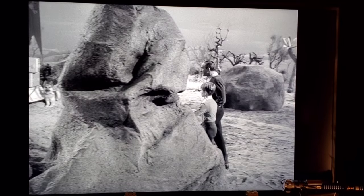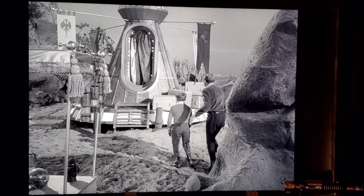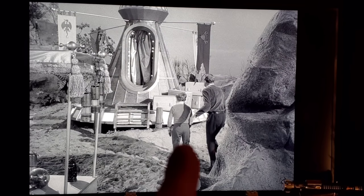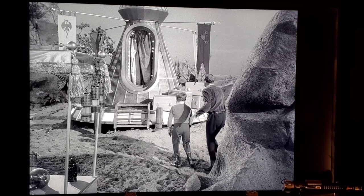As Dr. Smith and Will approach the trader's camp, they go behind a big rock and immediately appear on the other side — they wouldn't have had enough time to walk around it. That's because those two figures are actually stunt actors; you can especially tell with Will that it's not him. They likely used stunt actors because of concern that the dogs coming out might bite the actual cast.